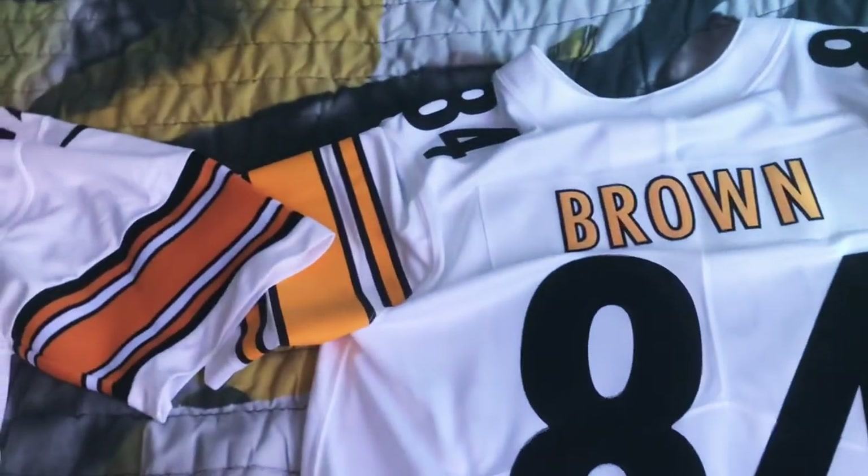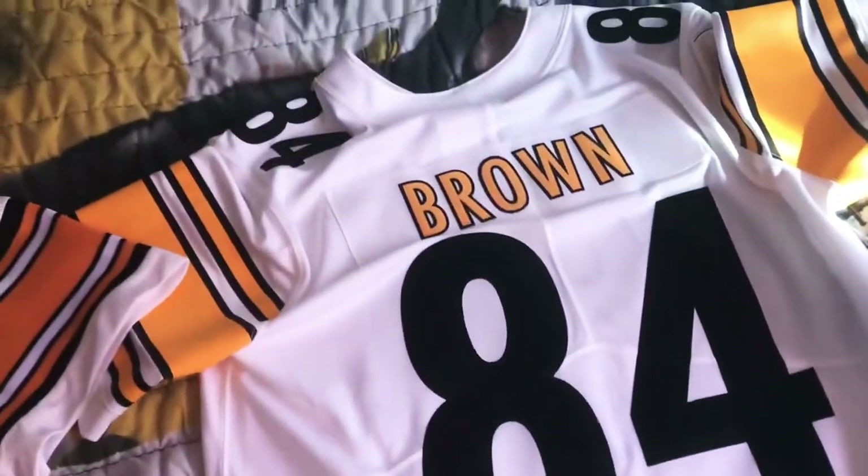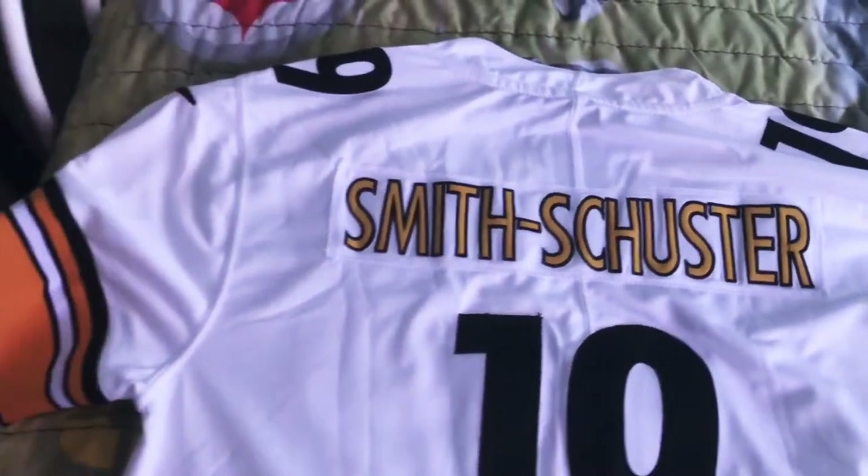We'll start with the price difference. You get the authentic one off NFL Shop — it's the Vapor Untouchable, going for $150. Off DHgate you can save a ton of money. This one is $17 shipped.